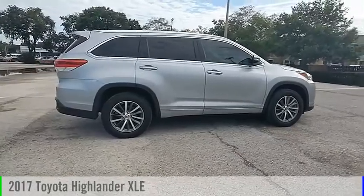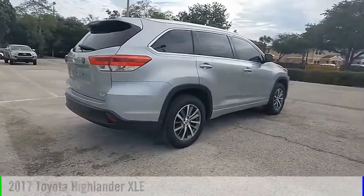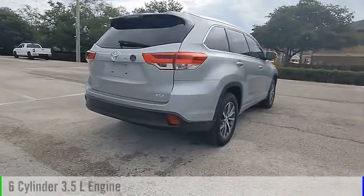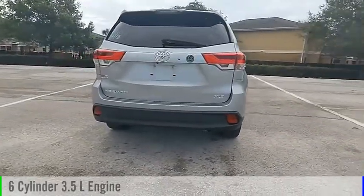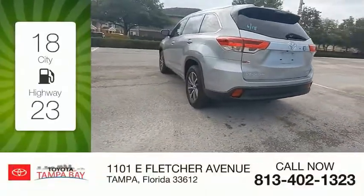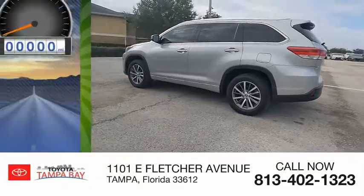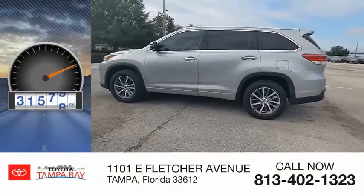You are going to love the 2017 Highlander. This vehicle is powered by a front-wheel drive, 6-cylinder, 3.5-liter engine and comes with an automatic transmission. Great fuel efficiency saves you money by requiring fewer trips to the gas station. This vehicle has less than 35,000 miles.